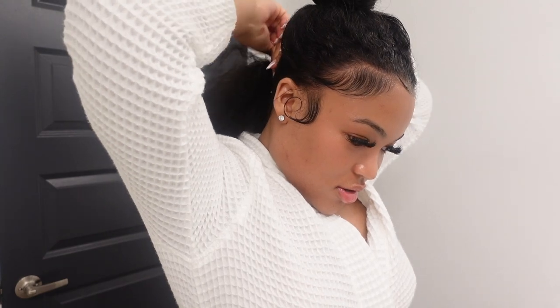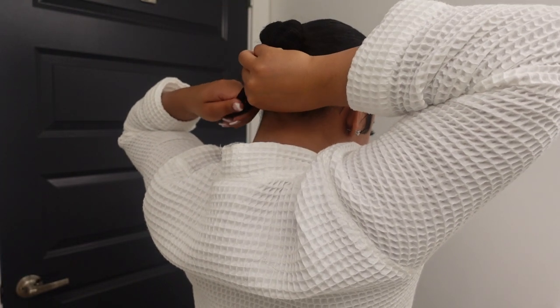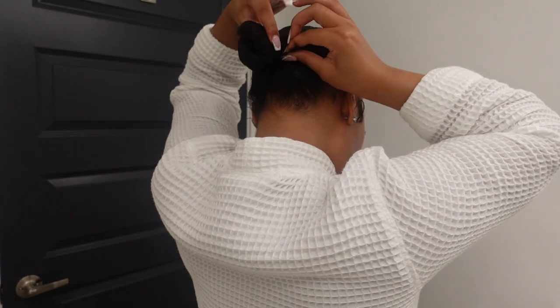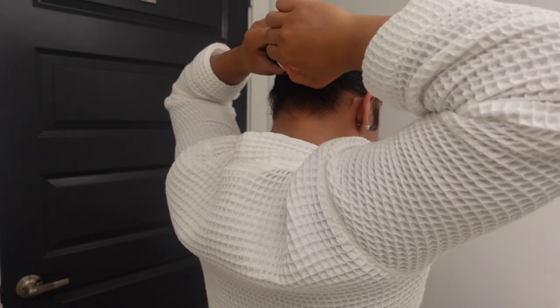Now it's time to do the bun part. I take my edge control and just slick everything back. My hair looks so good oiled up. I've been doing my buns a new way to add volume so it doesn't look too small. I use two ponytails, and when you wear your real hair around your bun it just hits different — let people know you've got real hair. Then I just twist my pony and wrap it around, secure it with a hair tie.